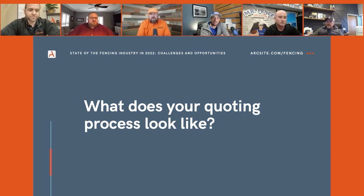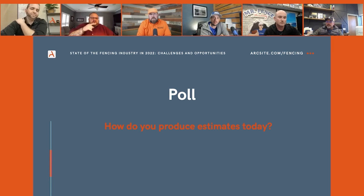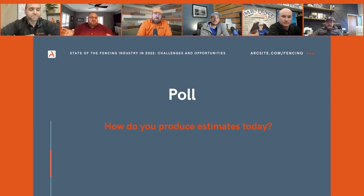My quoting process is all about to change tremendously, and that's because of you guys. We're implementing MySalesman, so our turnaround is going to be light and fast because of that.